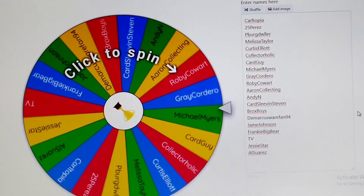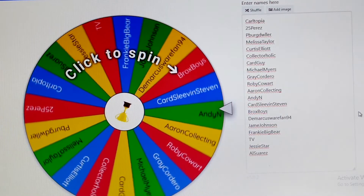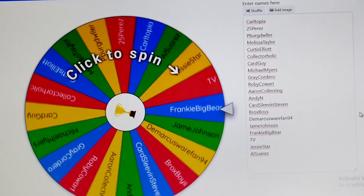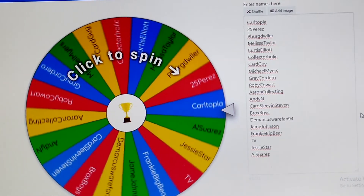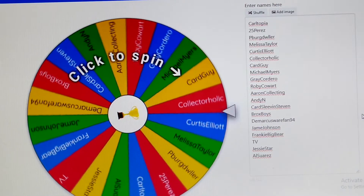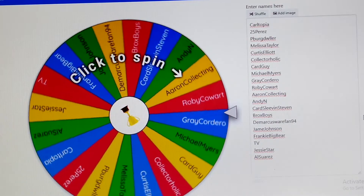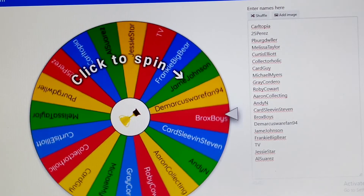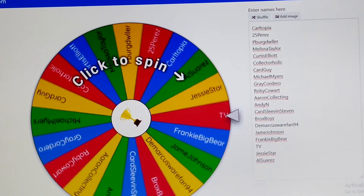Okay, everybody, so we are at the Wheel of Winners. This contest is for the video from the 21st of December, which was the Topps 2018 Series 1 Blaster Box from Walmart that was on clearance. These are all the people who entered and made a comment on the video. They're all on the right-hand side — no need to scroll. Everybody fit. There were 20 different entries.